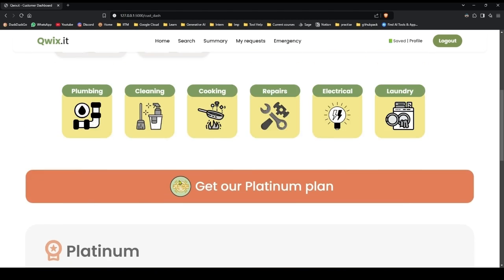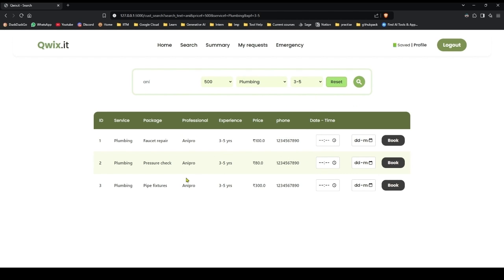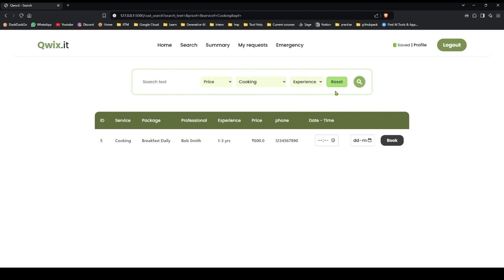So we have search over here — you can search all the packages here. Let's try to apply maximum filters. We get this service: 500 is plumbing, experience is 3–5 years. We get the matching services. Reset. Service from cooking — cooking service is there. Reset.